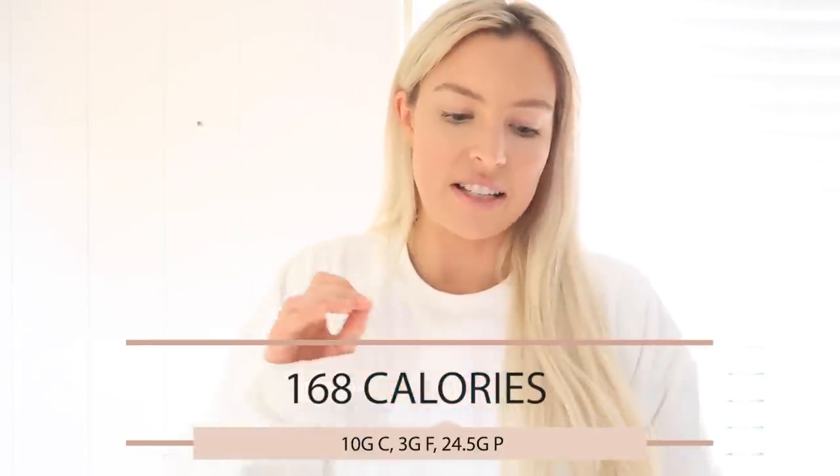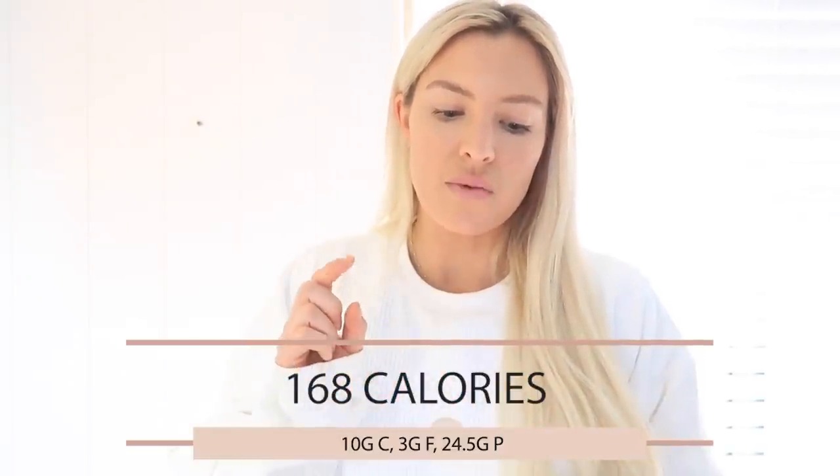Moving on to dessert — you guys know I always do the egg white pancake, Soap's famous low-cal go-to snack. But when you're on a diet break with more calories to play with, you can mix it up. That said, this is about the same calories as the egg white pancake, so I can eat it even when back in a deficit. I really enjoyed making this: it's a protein mug cake — salted caramel cacao mug cake. It went in a little ramekin bowl. This is 168 calories: 10 grams of carbs, 3 grams of fat, and 24.5 grams of protein — really high in protein and really delicious.